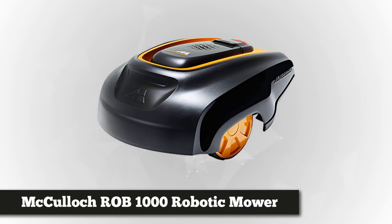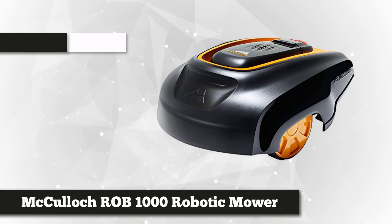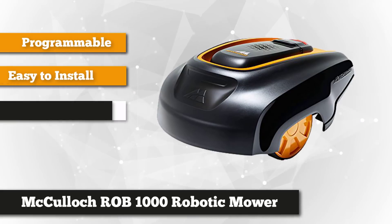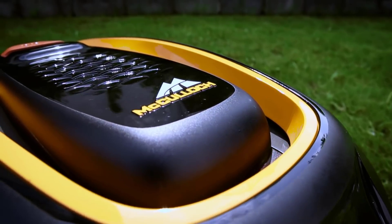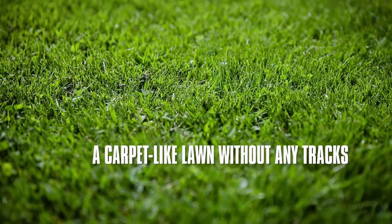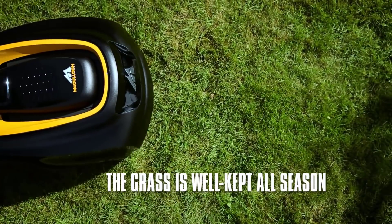Taking our third spot is the McCulloch ROB 1000 programmable robotic mower. If you're searching for a powerful, reliable mower that doesn't need to be monitored and works efficiently, this is the one for you. It's packed with state-of-the-art features relevant to your gardening needs, has a simple elegant design that's aesthetically pleasing, is fully programmable so you can set it whenever you want, and it'll even work in the rain.